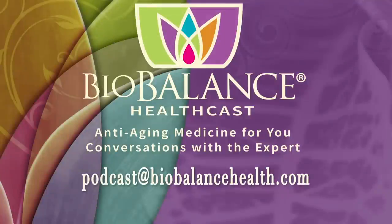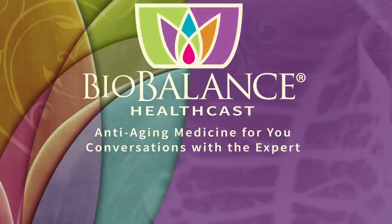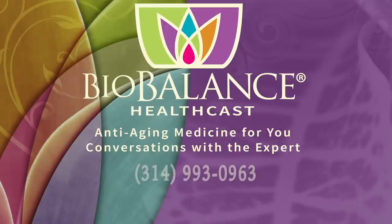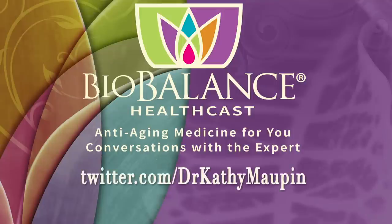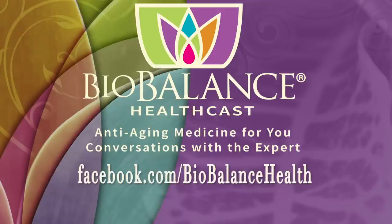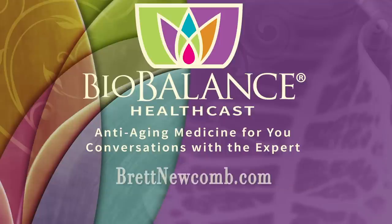Thank you for listening. Email your questions or comments to podcast@biobalancehealth.com. You can find the BioBalance HealthCast on iTunes and on YouTube. For more information about bioidentical hormone pellet therapy and other reverse aging solutions, visit biobalancehealth.com or call 314-993-0963. You can find Dr. Kathy Maupin on Twitter and on Facebook at facebook.com/biobalancehealth. Find Brett Newcomb at brettnewcomb.com.